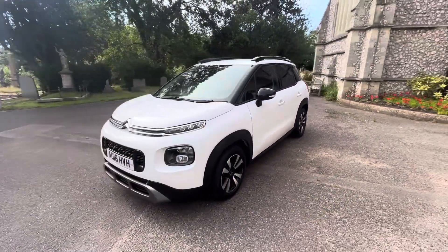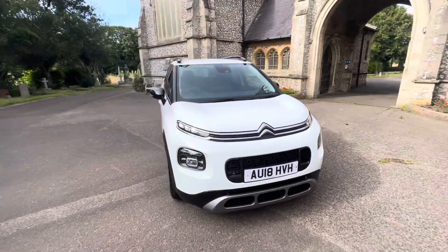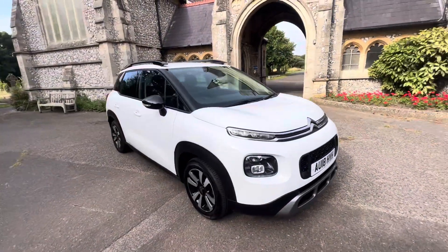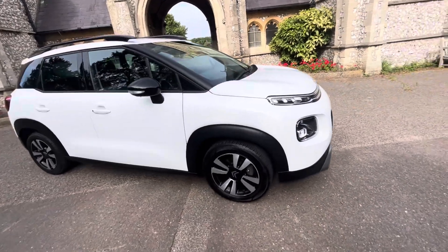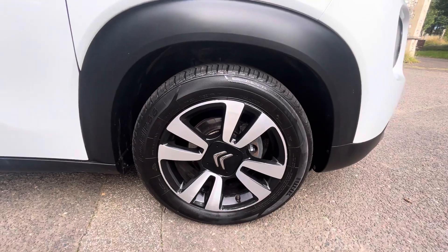Lucky person, the new owner. It drives, as you can imagine, brilliantly. April 2024 MOT with no advisories. Six months warranty is included with the car. Finance options are available — check our website, brown-autos.co.uk, or give us a call.